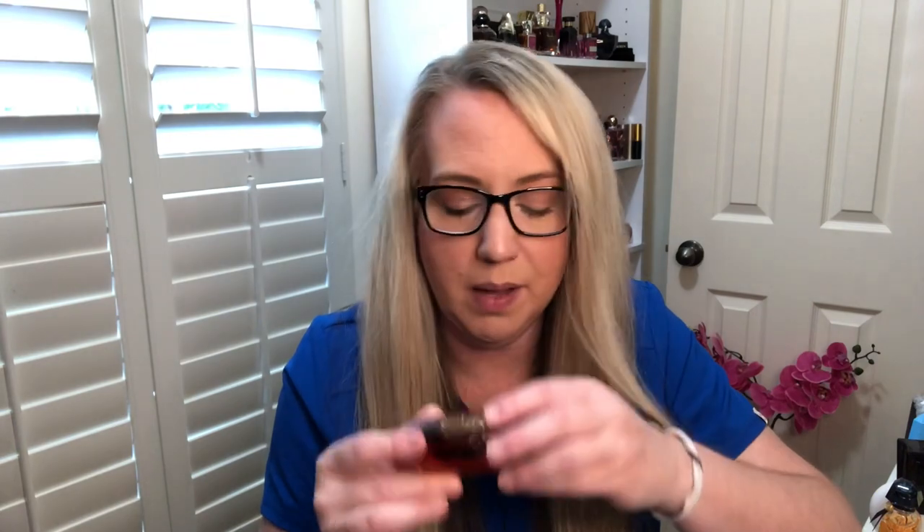It smells very similar to the original one I had — it's just not as sweet. But yeah, this one still makes me smile. Obsession, Calvin Klein.